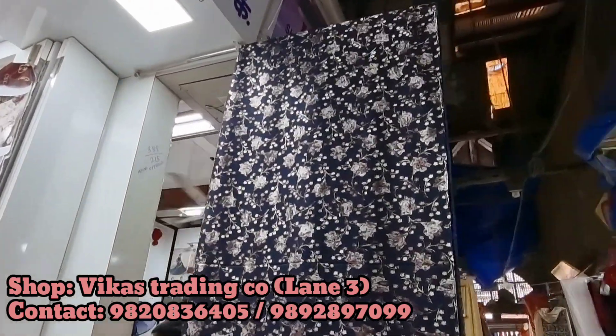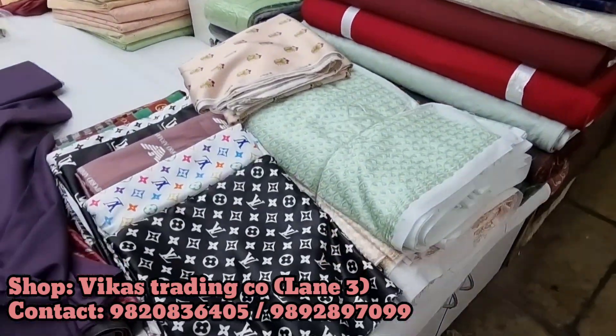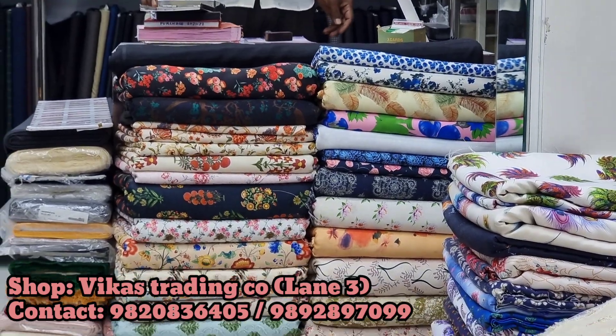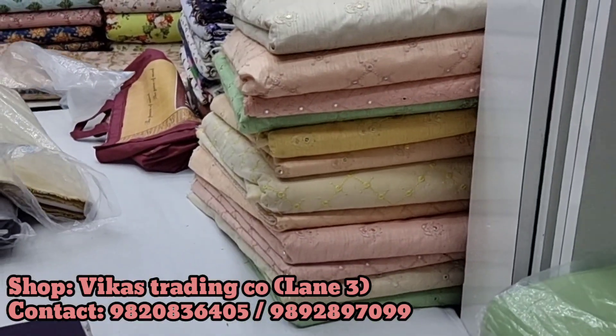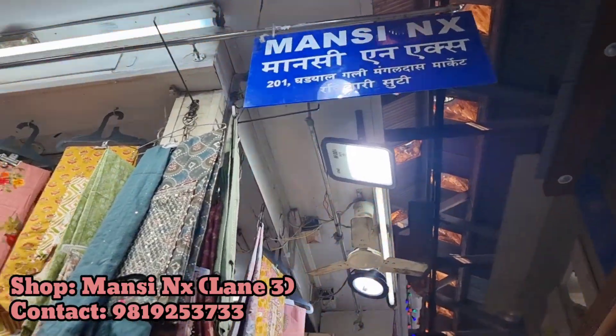Next to that was Vikas Trading Company, which had a collection specifically for men — sherwani pieces, kurta pieces, shirt pieces. Everything was available. The heaviest variety is available here. You can just pick your fabric and take it by the length, then get it stitched according to your style — whatever style you want.